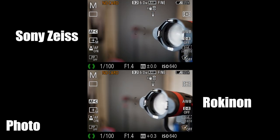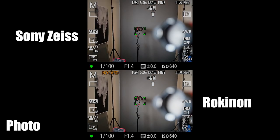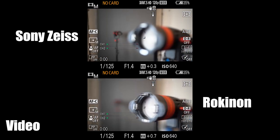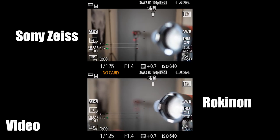Moving on to autofocus speed: I ran tests focusing near and far on lights in my studio, both in photo and video mode. Honestly, I can't really tell a difference — both perform really nicely. Eye Detect and Face Tracking work perfectly on both. The Sigma 35mm f/1.4 has some pulsing and hunting issues in video, but there are no such issues with the Rokinon. I've used it for a lot of video work with absolutely no issues, and obviously the Sony Zeiss works perfectly for both photo and video.